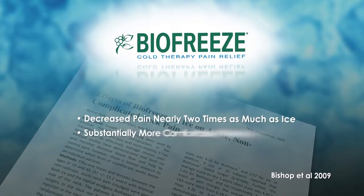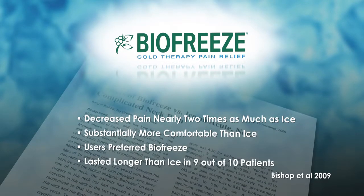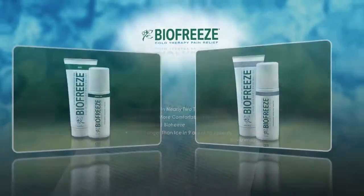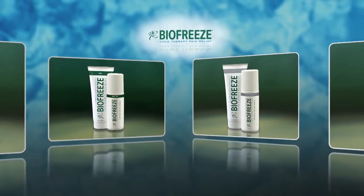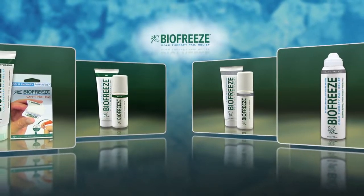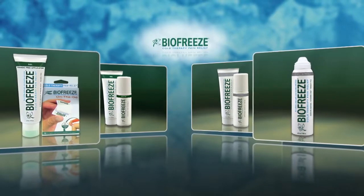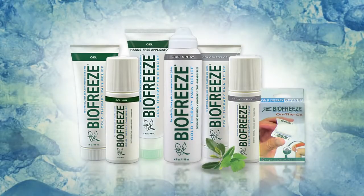Additionally, it was rated as substantially more comfortable, users preferred it, and it lasted longer in 9 out of 10 patients. BioFreeze pain reliever comes in a variety of formats especially designed for users' needs, each delivering pain relief utilizing the cooling effect of menthol, the active ingredient in BioFreeze pain reliever.